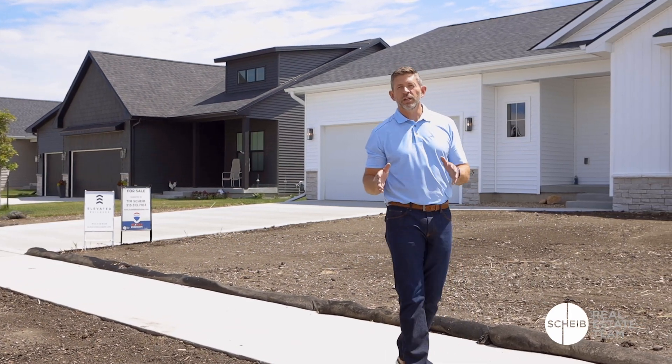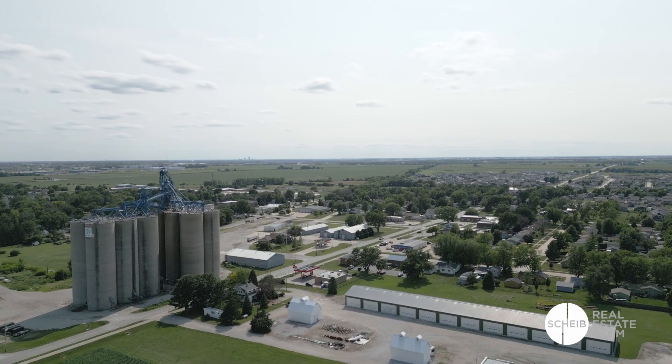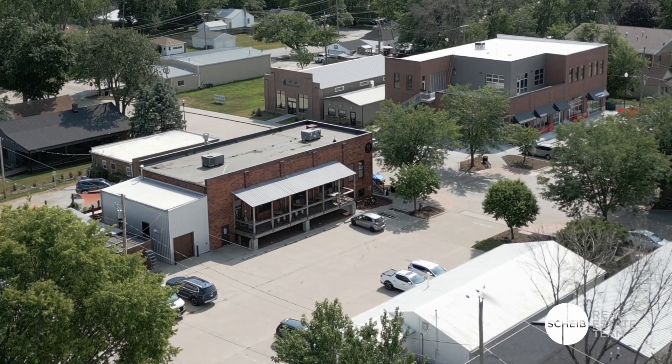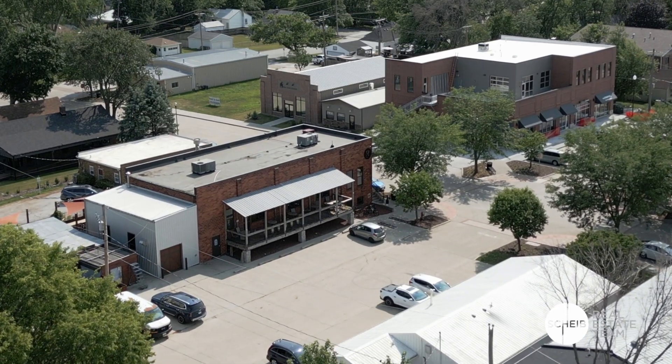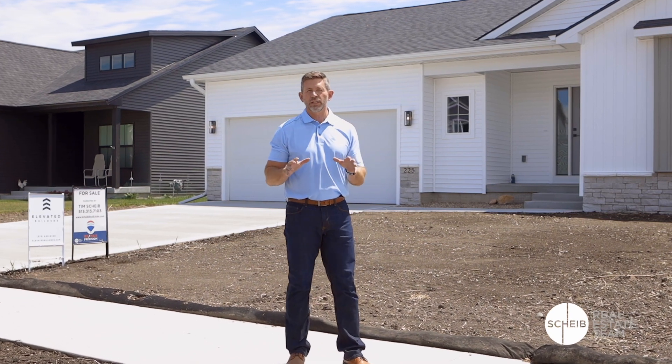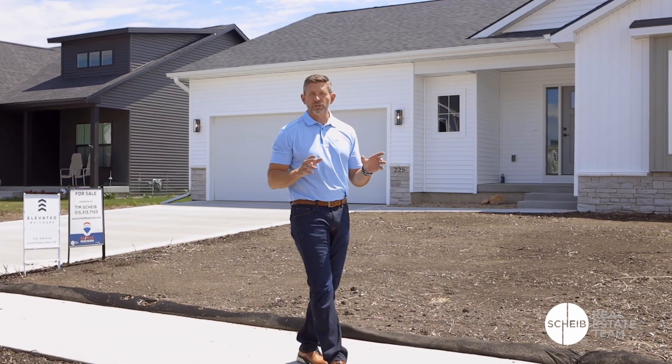Bondurant is a great pocket community just outside of Des Moines. It's a small community but not too small. They've got some great amenities like Founders Uptown if you want to drink and have some dinner, or you can go to Abby's Pizza Joint — it's got some great unique pizza. It has a ton of opportunities in this small town really close to Des Moines.